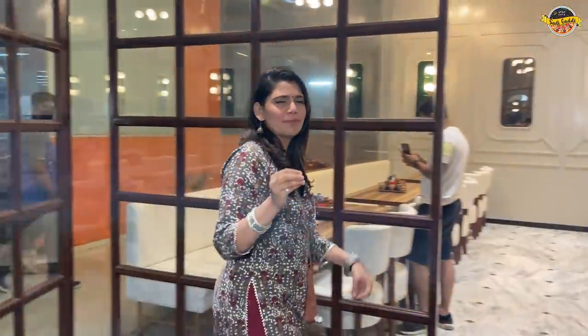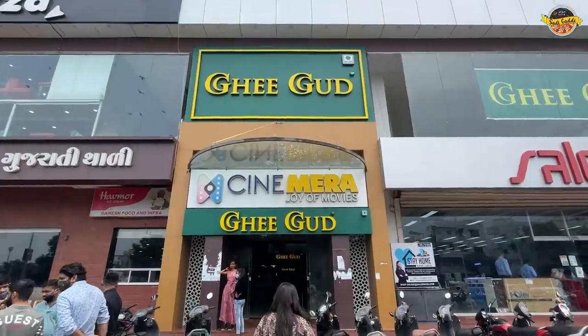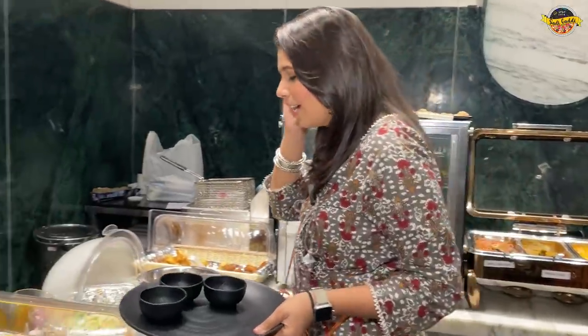If we haven't seen Gujarati cuisine, then we will miss a lot of things in Gujarat. Today we are going to get 101 more items — and that too is unlimited, in just Rs. 300. Let's start.